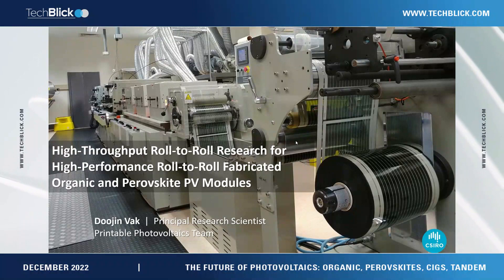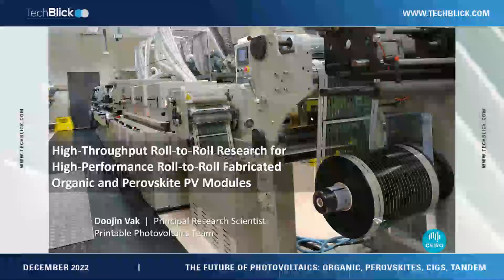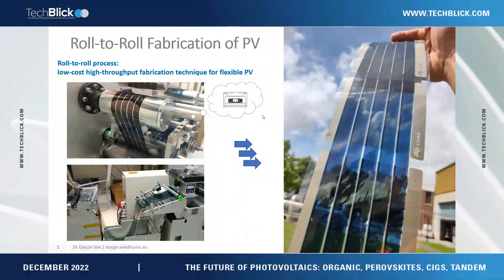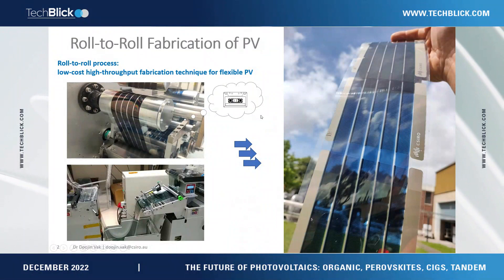Today I'd like to talk about roll-to-roll printed PV, with a focus on new research methods. But before talking about roll-to-roll printed PV, I'd like to quickly introduce the roll-to-roll process for those not familiar with it. You can think about a cassette tape — it works almost like a cassette tape, but instead of reading a magnetic signal, we just add layers.